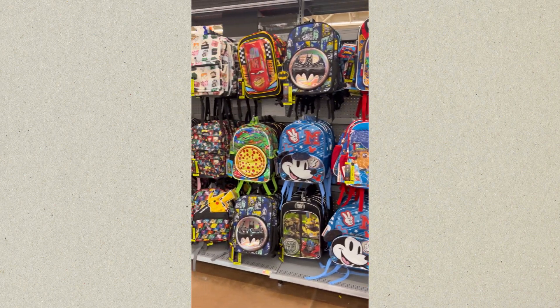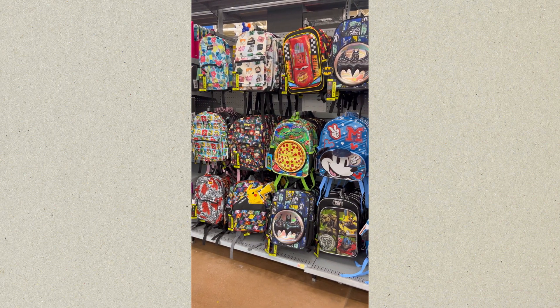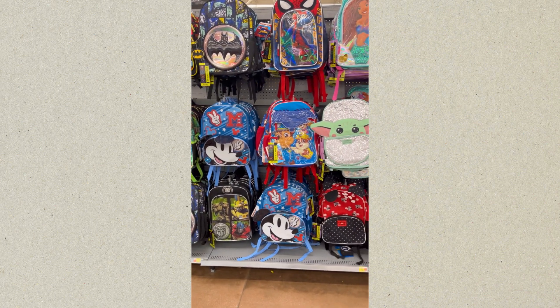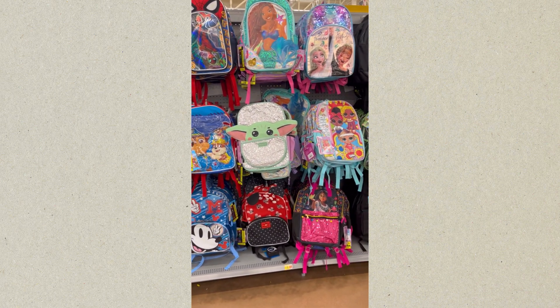I'm just showing you the wall of all the backpacks right there — giving you a preview of all of them at one time in case you didn't see them all.